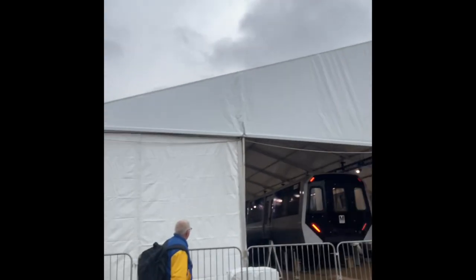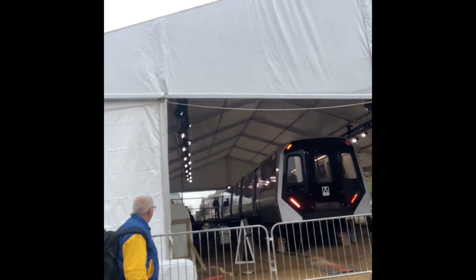So we're currently at Smithsonian and there goes the new train. Can't wait to see it. Let's go.